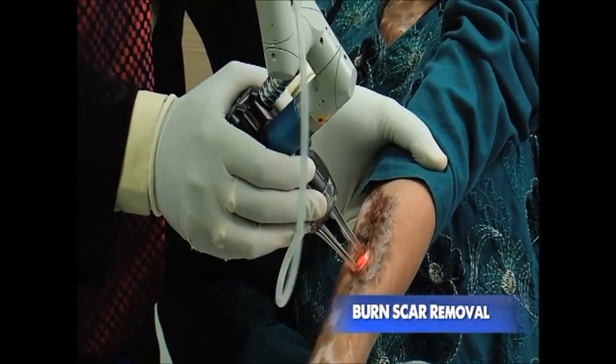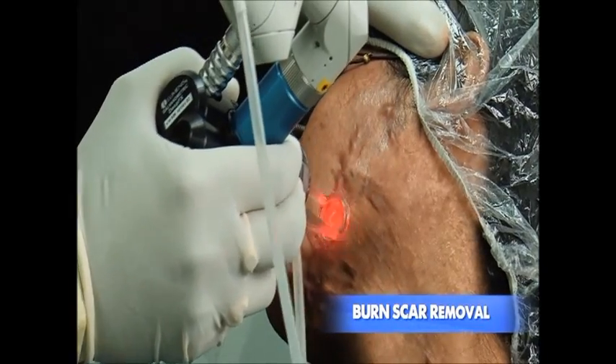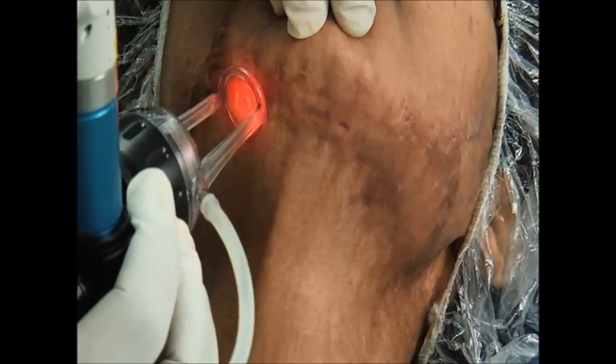This is a deep scar, so deep effects are done with the ultrapulse. The results of the last session were quite impressive. The intention is to make the area absolutely flat.